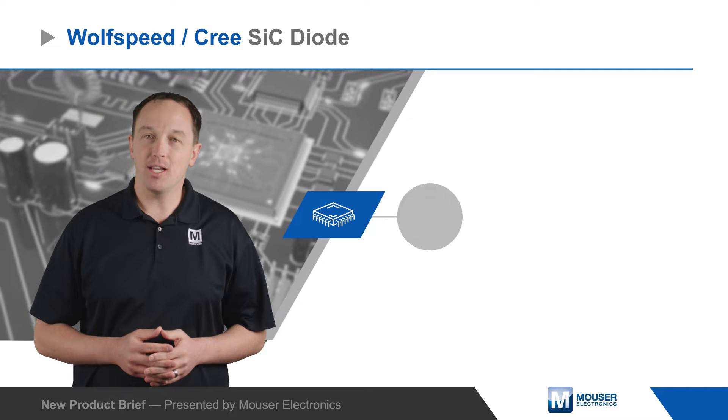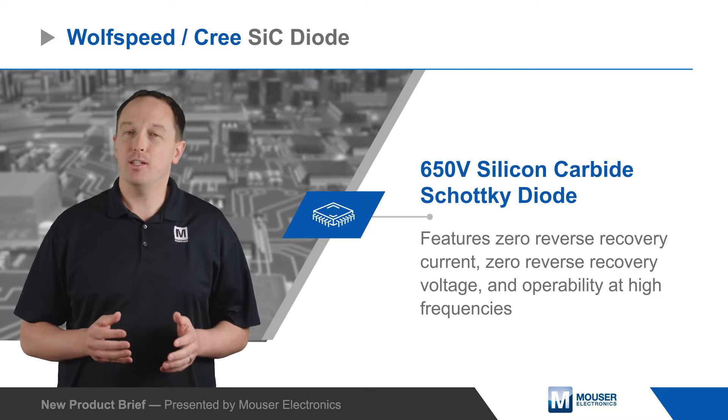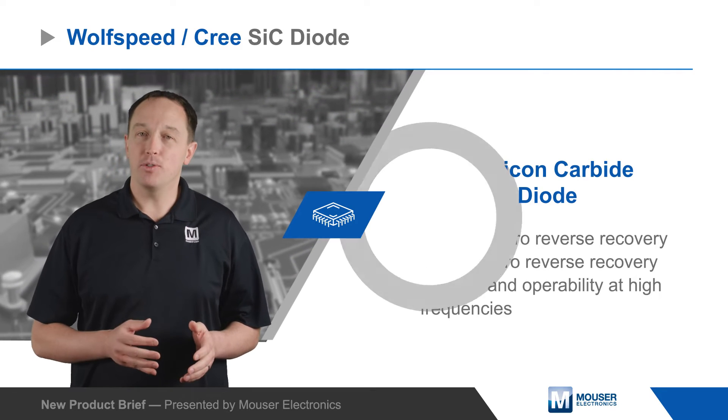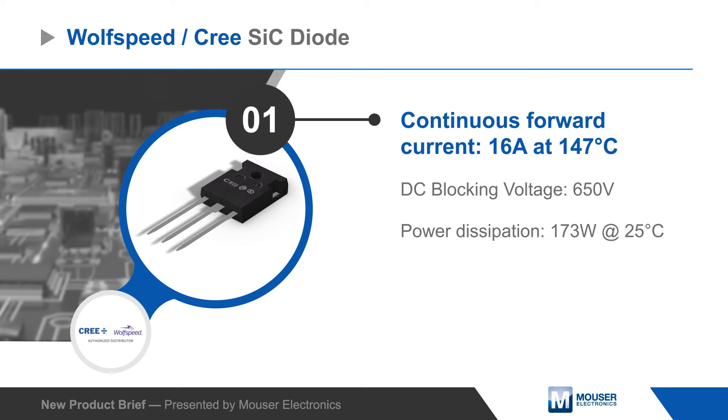Wolfspeed's 650V silicon carbide Schottky diodes have zero reverse recovery, can operate at high frequencies, and are ideal for switch mode power supplies, boost diodes in PFC or DC-to-DC stages, AC-to-DC converters, and inverter freewheeling diodes.